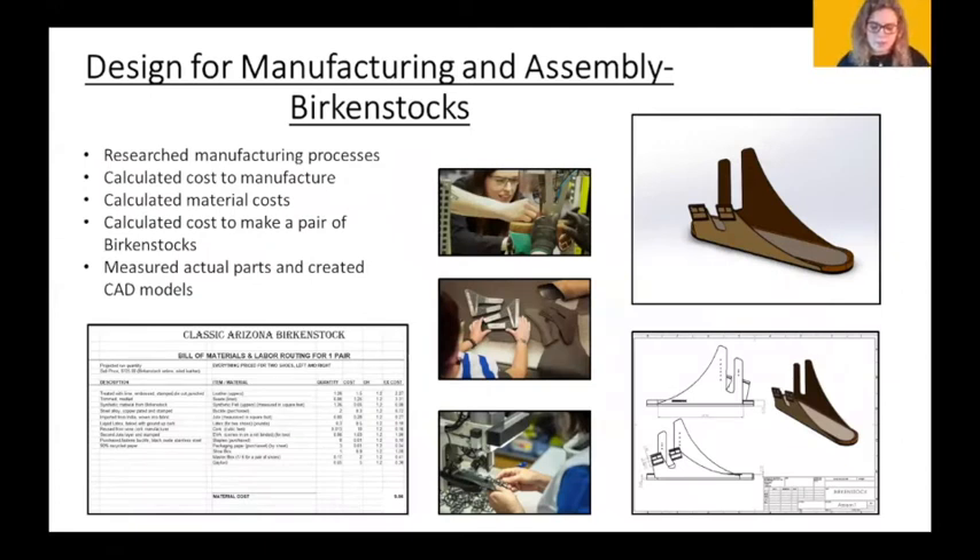For my Design for Manufacturing and Assembly class, I decided to reverse engineer a Birkenstock — a shoe made in Germany. I researched the process and all materials involved in making the shoe, then used that information to calculate how much it cost to make a pair of Birkenstocks. We also used SolidWorks to evaluate the materials and verify that our calculations were correct.